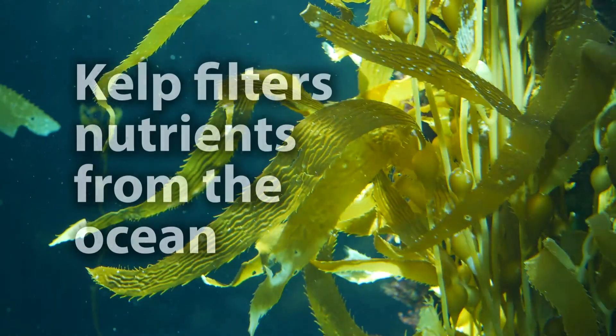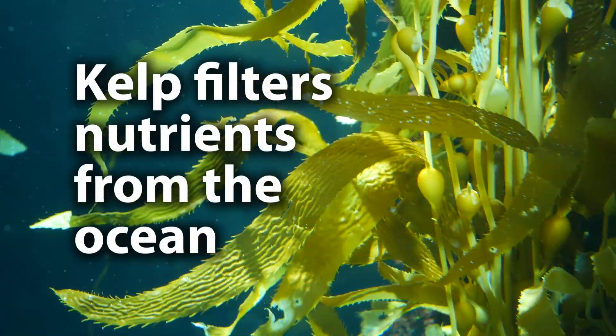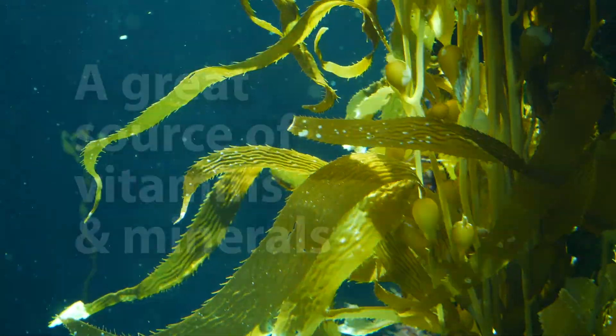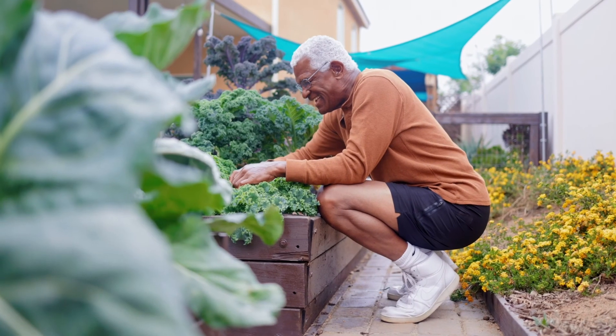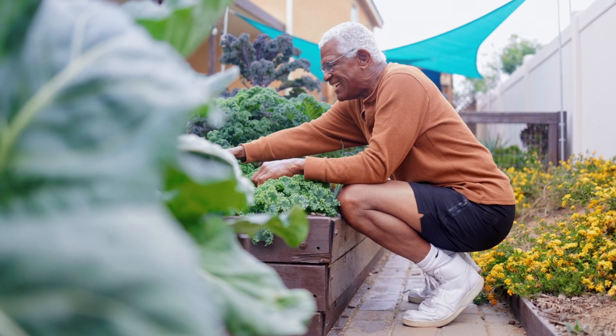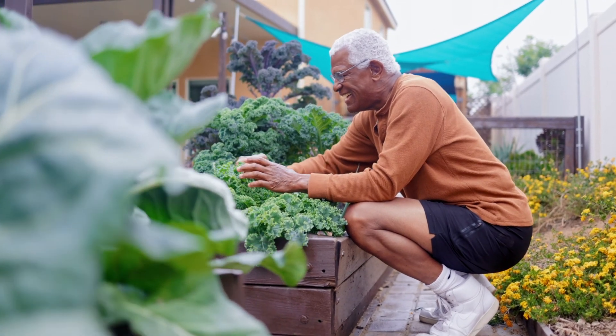Kelp seaweed filters seawater, collecting the ocean's rich nutrients, making it a great source of vitamins and minerals. It's a potent all-around ingredient that benefits all plants when applied to your garden.